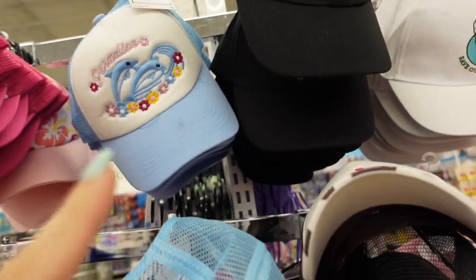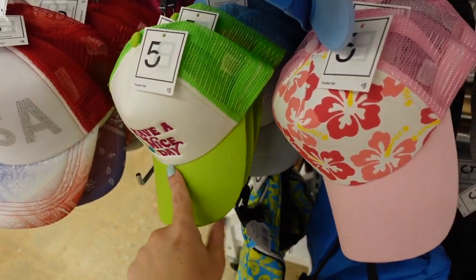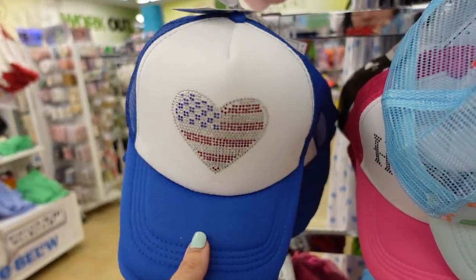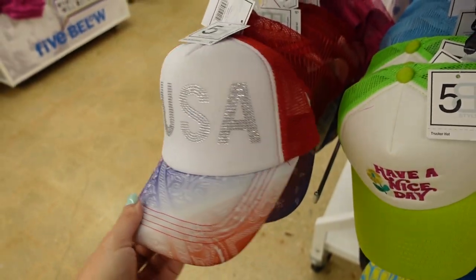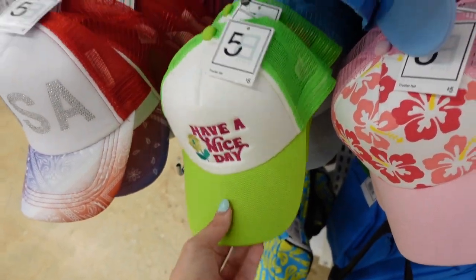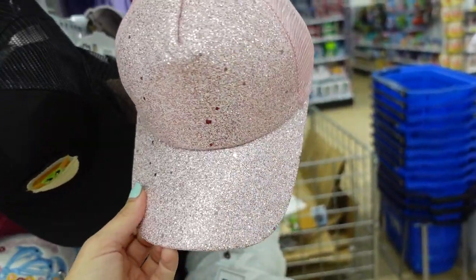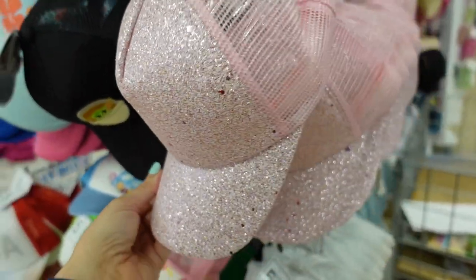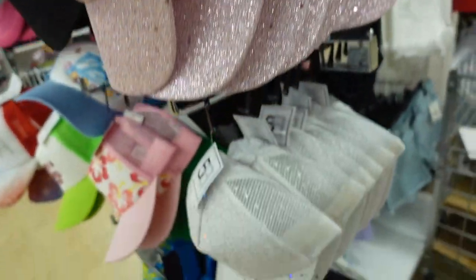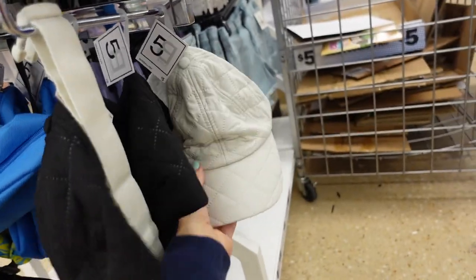I also saw that Urban Outfitters had an almost exact style for like 20 or 30 dollars. This little flag heart is new with the rhinestones, and then also the USA one. The quality on those embroidery ones is really good. Hello Kitty is new. And they also have these new glittered hats — the whole front is glitter, the back is like a mesh, and they have that adjustable back. In the pink, there's the silver, and then the quilted black one we saw. These are really nice for the price.